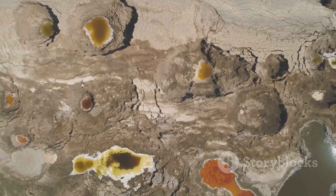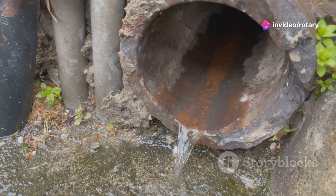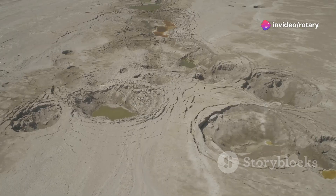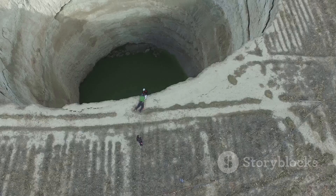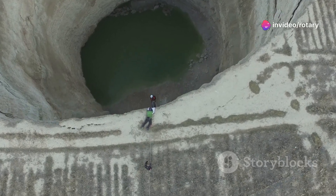Imagine this: you're in a landscape with a layer of limestone sitting beneath the soil. Rainwater starts to seep through cracks and crevices in the limestone. Over time, this water dissolves the rock, creating underground voids. These voids keep growing until eventually the ground above collapses, forming a sinkhole.